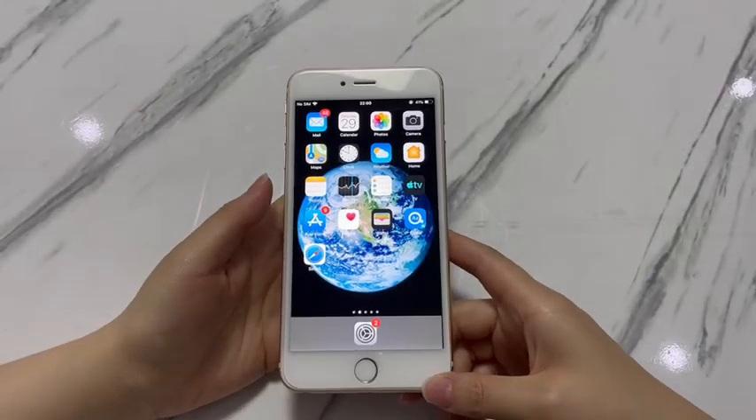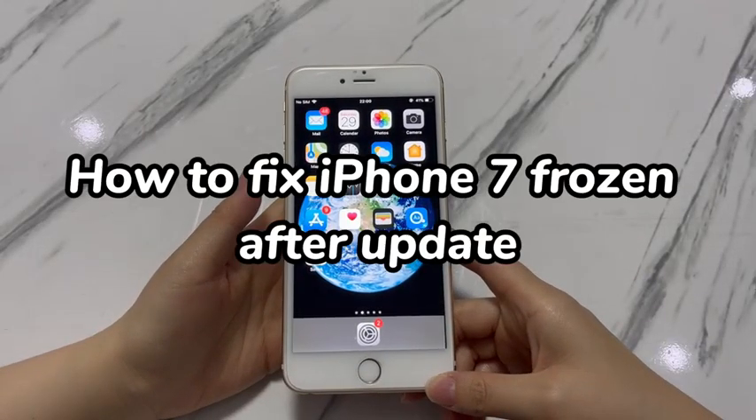Welcome to Bytefurther. In today's video, you'll learn how to fix iPhone 7 frozen after update.